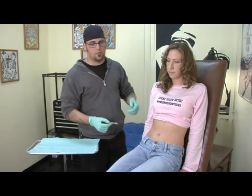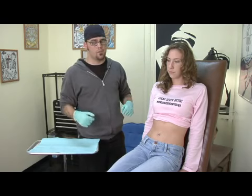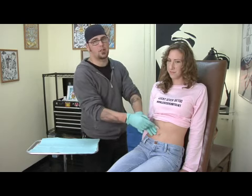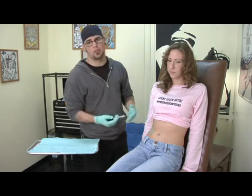Another thing that is a problem is taking your shirts on and off. It can get caught on the bottom and pull upwards, or it can get caught on the top when you're putting it on, and that will tear it a little bit.